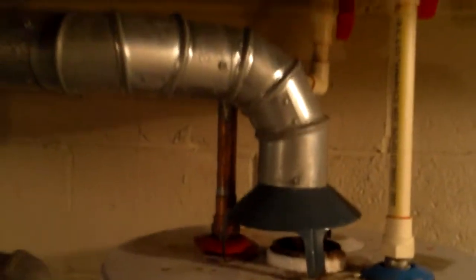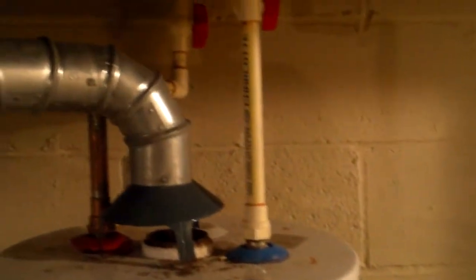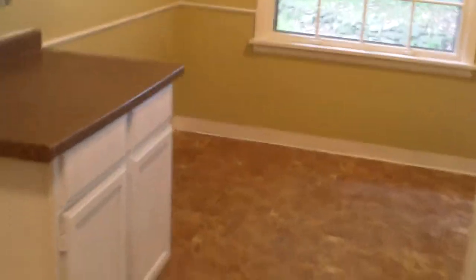This water heater has been replaced, and we also did all the plumbing here — that's all this PVC you see up there. And this is also a new floor in the kitchen; I'm not sure if I pointed that out.